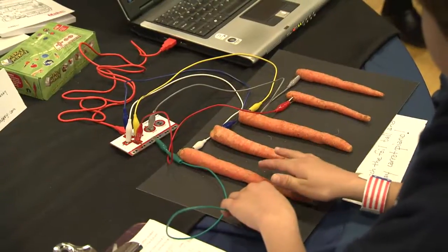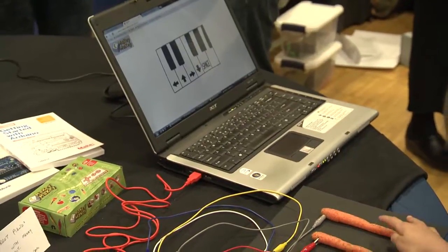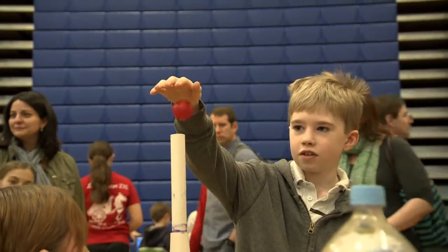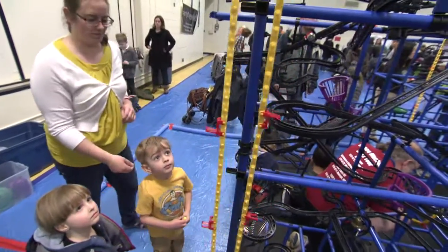Some of the less commercial or more interesting exhibits include a life-size model pterodactyl, hands-on physics lessons, and a device called the Chaos Machine.